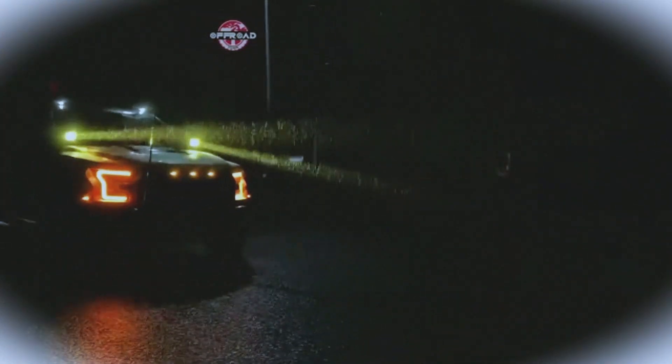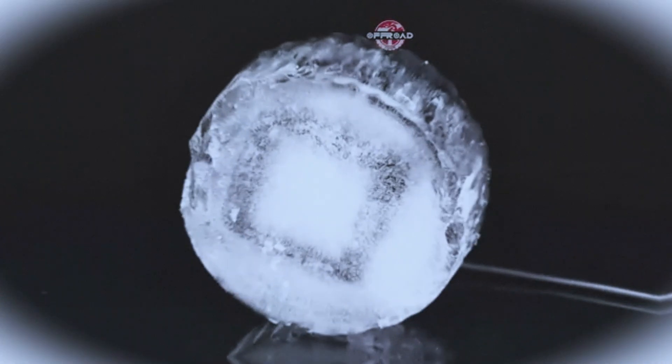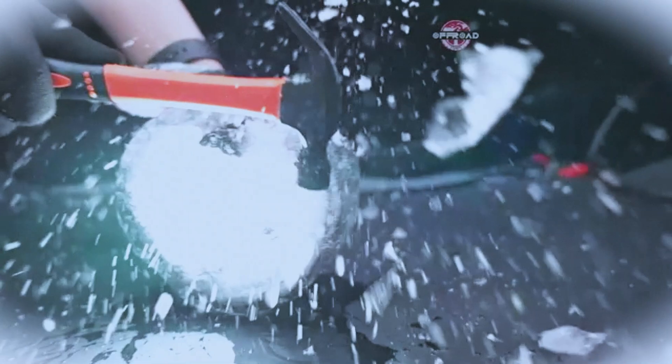Upgrade your driving experience with brilliance that cuts through darkness, enabling you to tackle every adventure head-on. Illuminate your path with confidence. Experience the Nylite difference today.